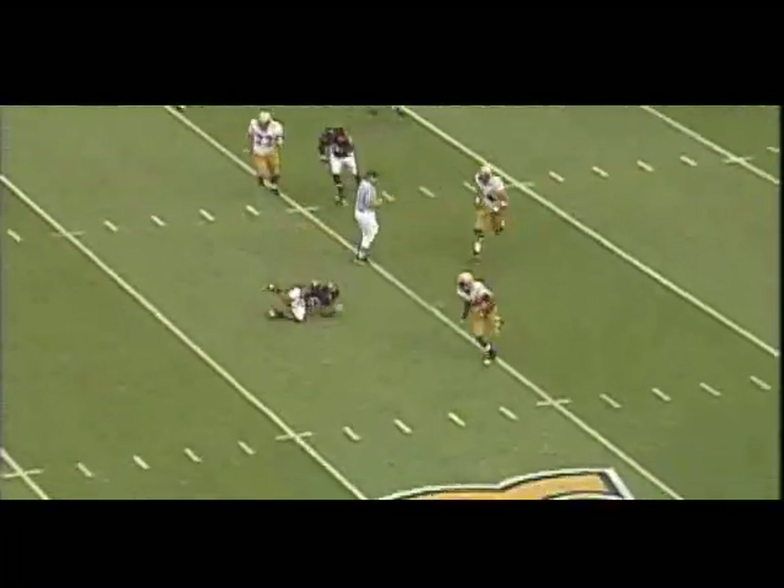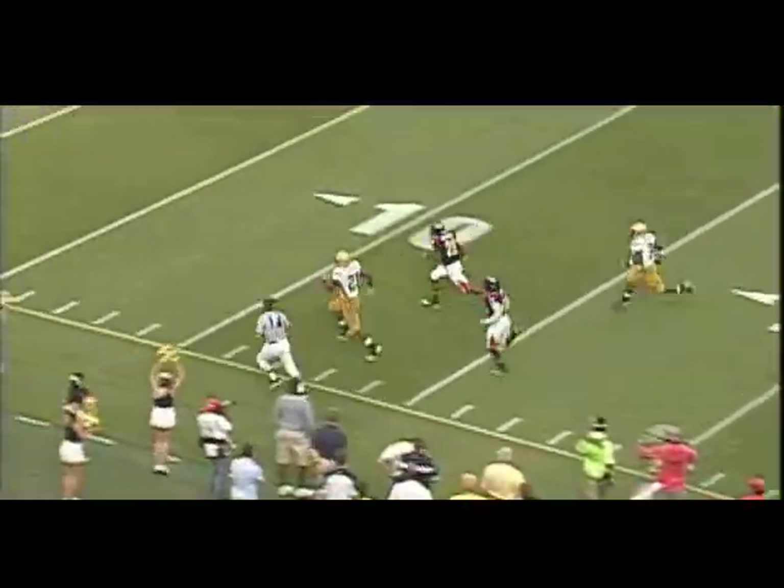Calvin flush to his right, dumps it back. Here is Dwyer — Jonathan at the 25, 30, 35, 40, 45, 50, 40, 30, 20, 10, 5. The Diesel scores a touchdown!